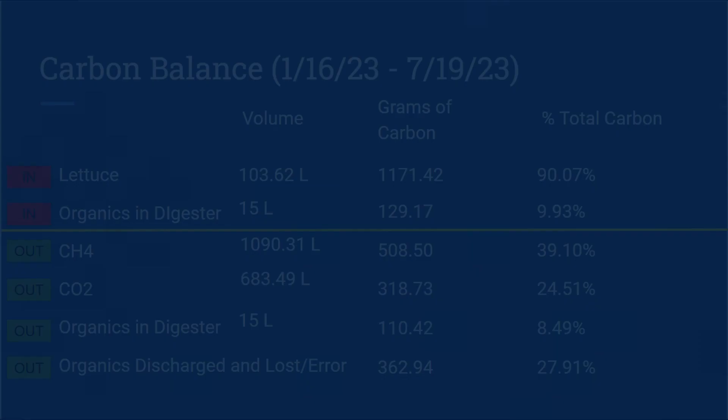With all the information gathered from the tests, we can begin to look at the overall performance of the digester. One way to look at this is a mass balance, and here I looked specifically at carbon. There was a total of 1,300.59 grams of carbon available over the course of the six-month period. 39% of that turned into methane, while 24% was carbon dioxide. 8% was left in the digester, and the leftover 27% was either removed in the effluent or lost in calculations or errors in testing.